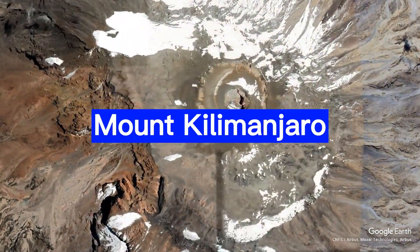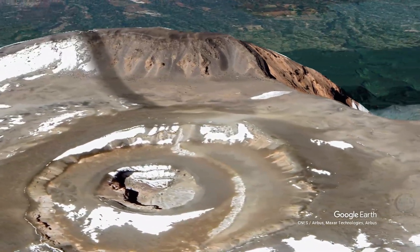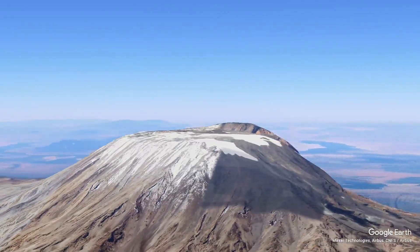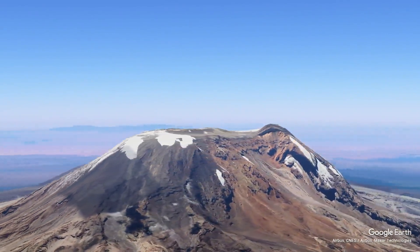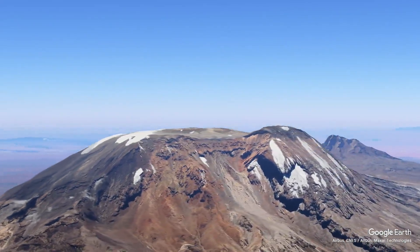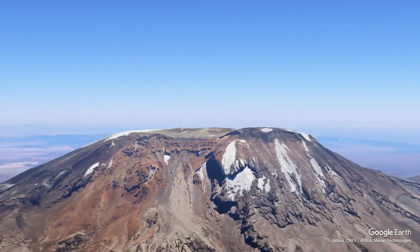Mount Kilimanjaro, the roof of Africa. Standing majestically at 5,895 meters, it is the highest peak in Africa and one of the most iconic mountains in the world. Located in Tanzania, Kilimanjaro is a dormant stratovolcano that has become a symbol of adventure and natural beauty.